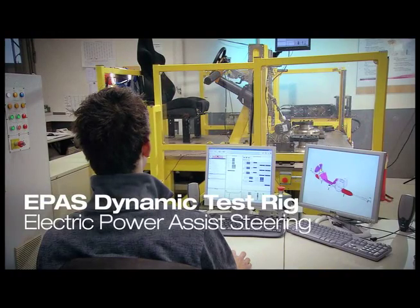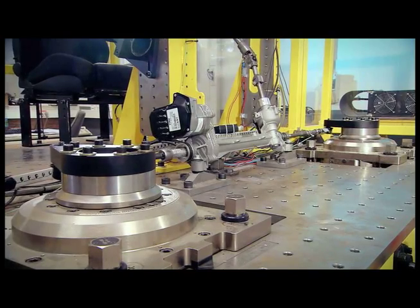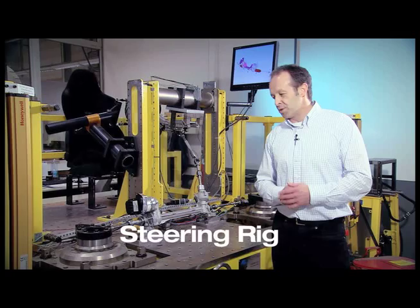When we decided to enter EPAS systems, we tried to define something which enables us to better understand these systems. And together with our supplier we developed this rig, which enables us to do some dynamic testing on the EPAS system.